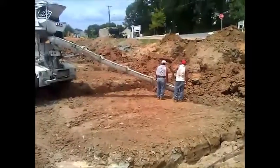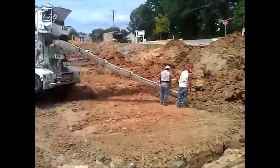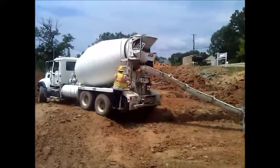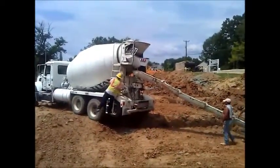So he's not pouring yet — he's mixing up. Now he'll start to pour.